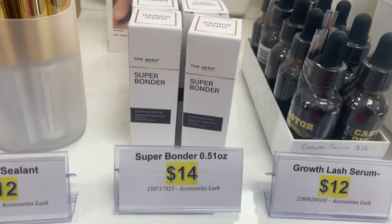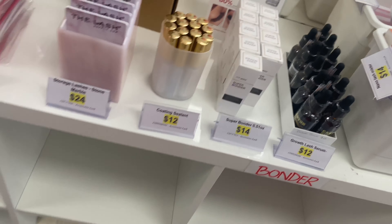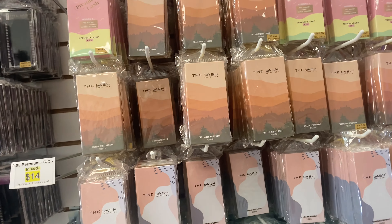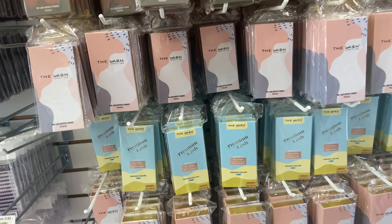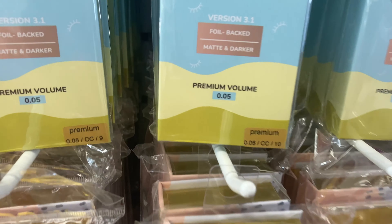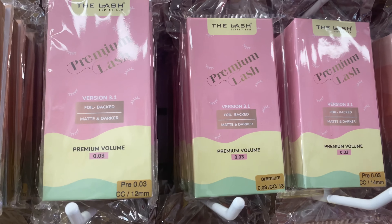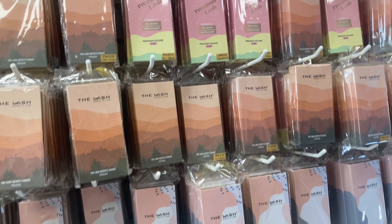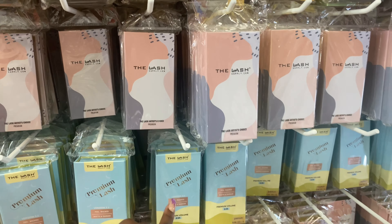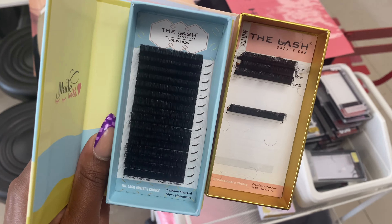We have made it to the lash supply. This isn't the location I normally go to — they have two locations here in Dallas, one in Garland and one in Arlington. Garland is sometimes missing stuff, but Arlington always has what I need, so this is the store I come to so I'm not wasting a trip. Y'all, I'm gonna go in here and see what we come out with.